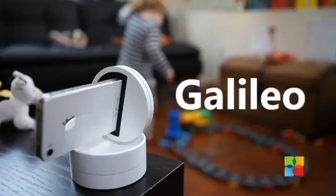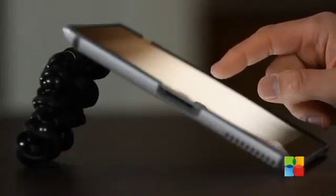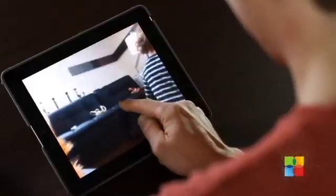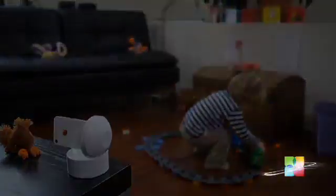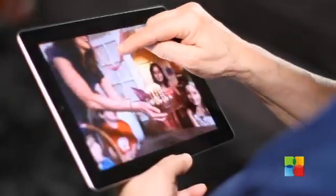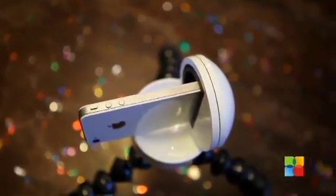The Galileo is a revolutionary iOS-controlled robotic iPhone platform with infinite spherical rotation capability. Just swipe your finger on the screen of your iPad or other iOS device and Galileo reacts, orienting your iPhone or iPod touch accordingly.